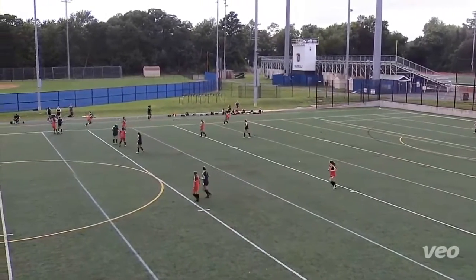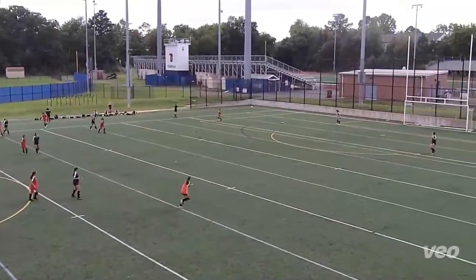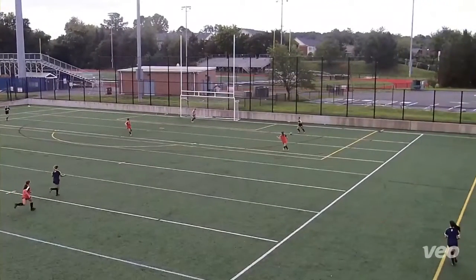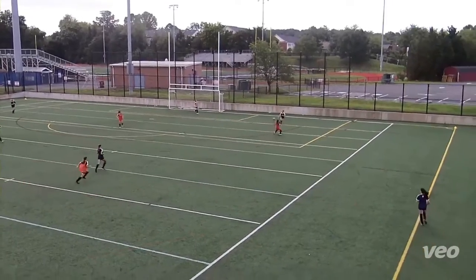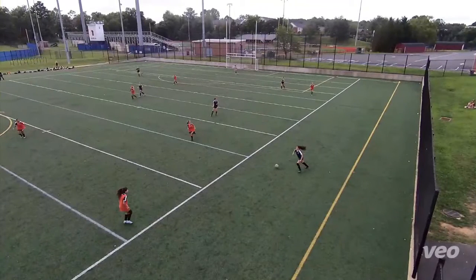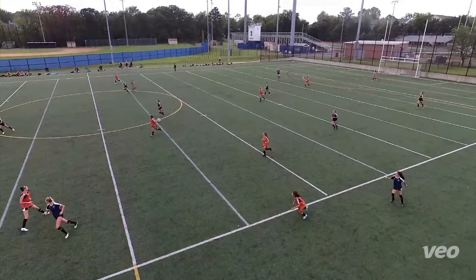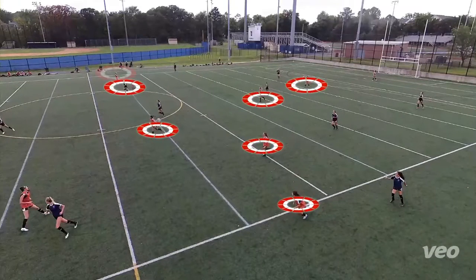Just a couple of clips on defensive shape and transitioning to defend — a couple of opportunities by the opposing team playing against them. Right here we can start to see how they're going to break us down because of the shape. It's so expansive. The defensive shape — we don't have players that are shifting over and closing down these areas. Once we get to this point where Jordan has the ball and she's looking forward, there's no pressure on the ball. She can pick out where she wants to play. Look at our shape in terms of how we're defending a good opponent and giving them time and space on the ball.